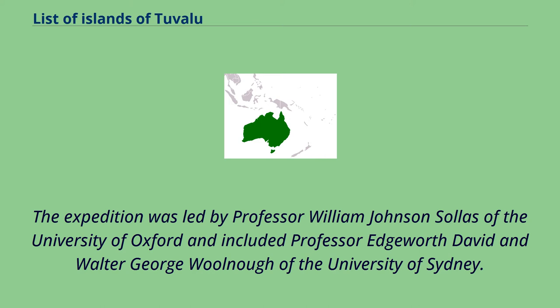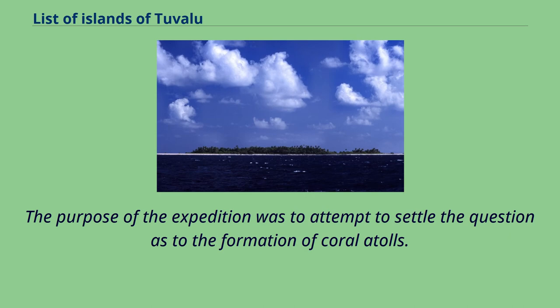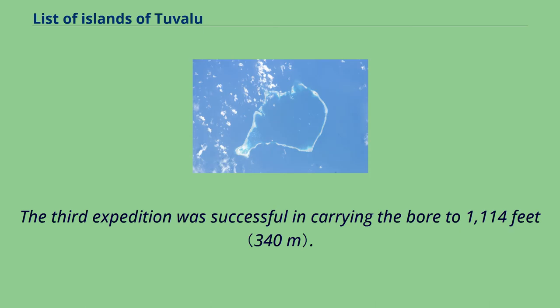The expedition was led by Professor William Johnson Salas of the University of Oxford, and included Professor Edgeworth David and Walter George Wolnoff of the University of Sydney. The purpose of the expedition was to attempt to settle the question as to the formation of coral atolls. The first expedition experienced defects in the boring machinery and the bore penetrated only slightly more than 100 feet. The second expedition reached a depth of 557 feet. The third expedition was successful in carrying the bore to 1,114 feet.